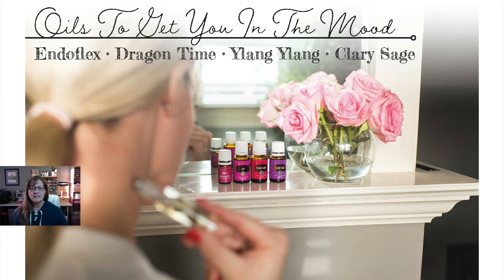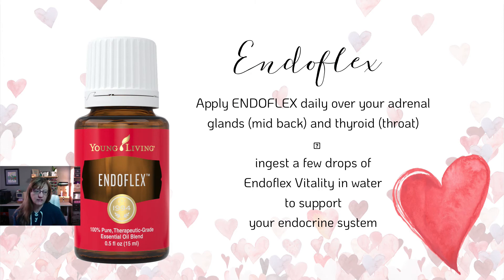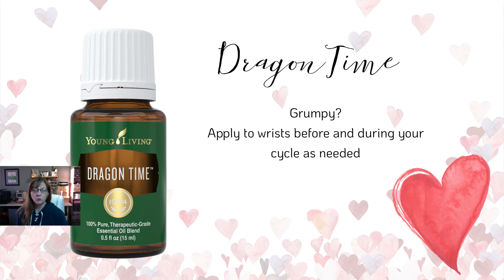Some other oils to set you in the mood: EndoFlex is great if you're tired — apply it daily over your adrenal glands, which is your mid back, and your thyroid, which is your throat. Or you can add a few drops of EndoFlex Vitality to your water to support your endocrine system. Next is Dragon Time — great for that grumpy time of the month, created just for that time to help tame the dragon. Apply it to your wrist before and during your cycle as needed, put it in the diffuser, or add it to an Epsom salt bath. It really smells great.